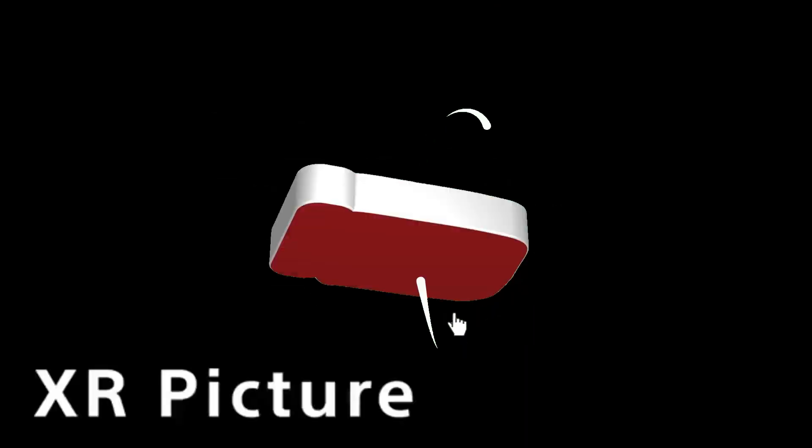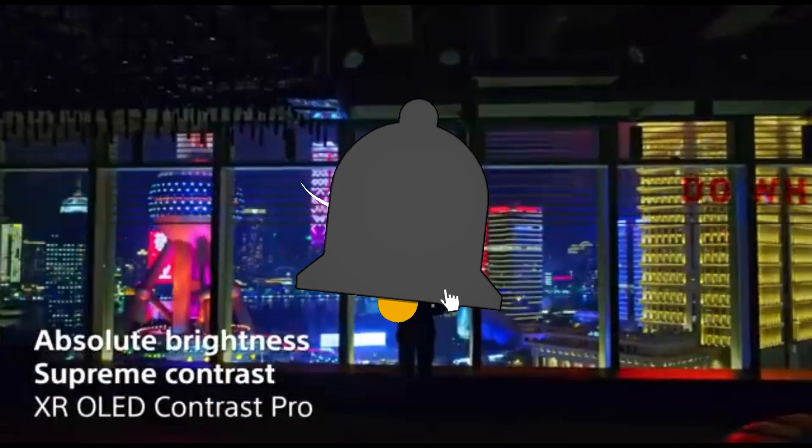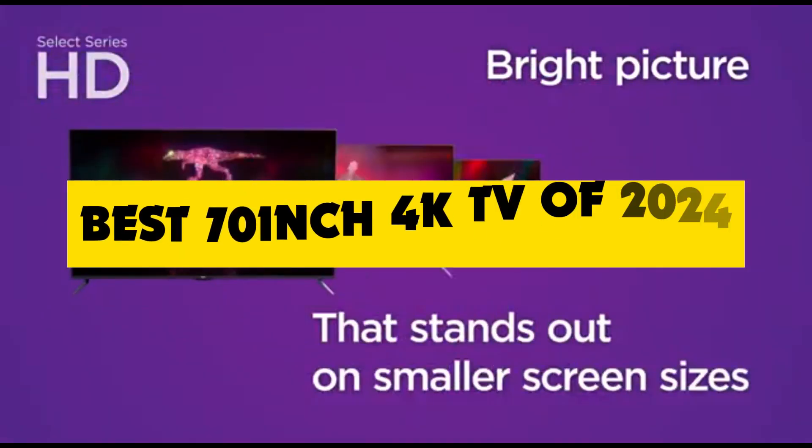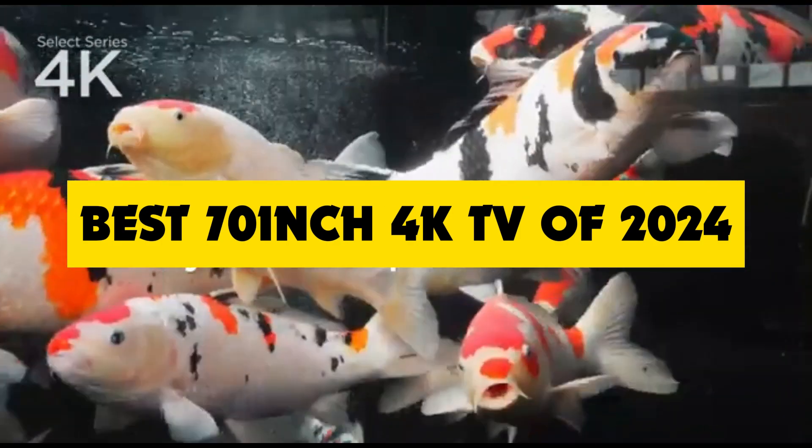Hey, tech enthusiasts! Welcome back to the channel, where we bring you the latest and greatest in the world of home entertainment. And today, we've got something truly exciting in store for you: the best 70-inch 4K TVs of 2024.